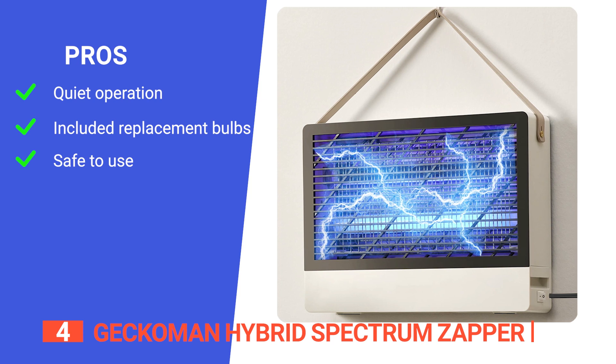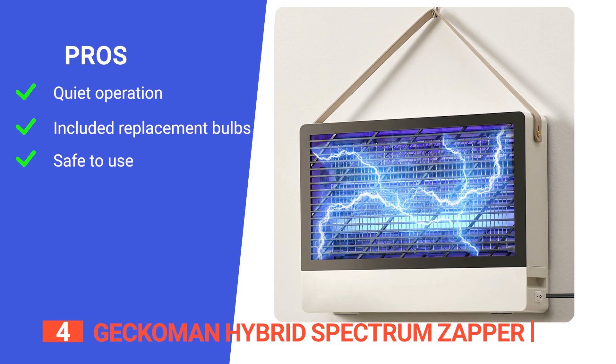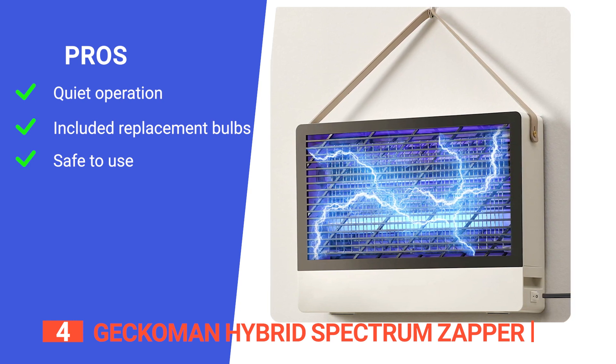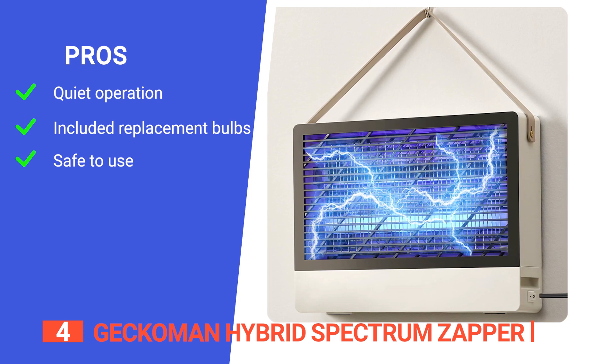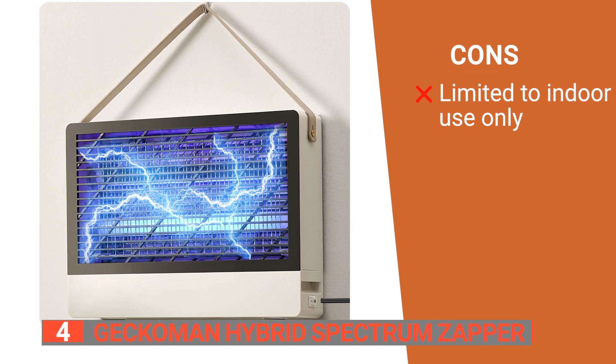Its pros are: its quiet operation and compact size can be easily placed in any room of your home without causing a disturbance; it comes with two replacement bulbs, making it a cost-effective option for long-term use; and it uses no chemical sprays or foggers, making it a safe and eco-friendly choice for bug elimination. However, it's not suitable for outdoor use and only works well around the backyard and office.